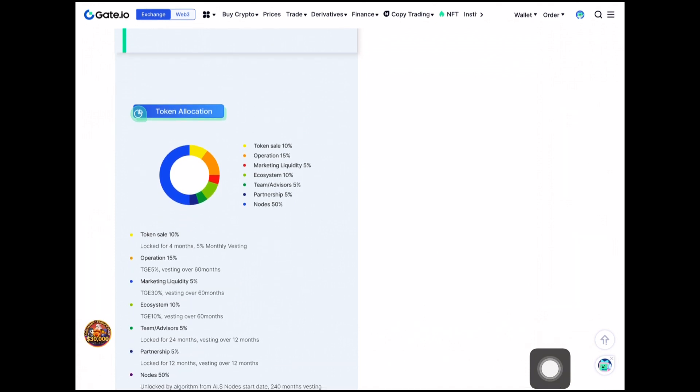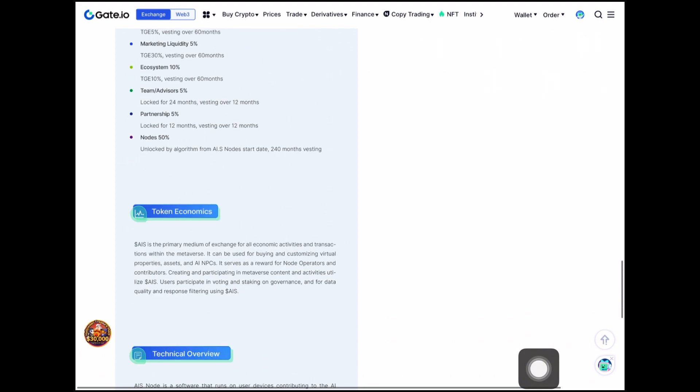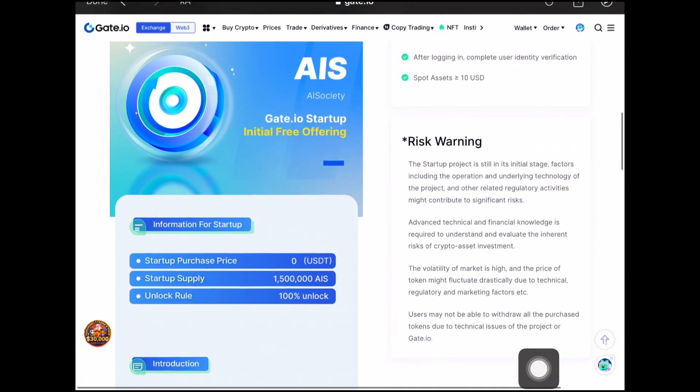Over here are the token economics showing the allocations: token sale takes up to 10%, operations 15%, marketing and liquidity about 5%, ecosystem 10%, team and advisors 5%, partnerships 5%, and nodes taking the highest at 50%. Go ahead and check out everything you need to know about the token right here.